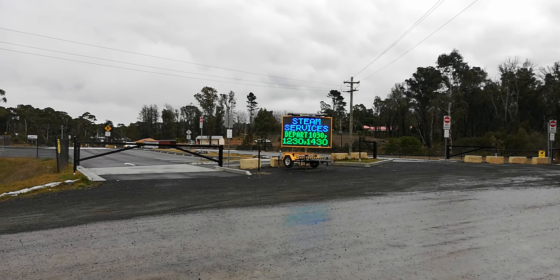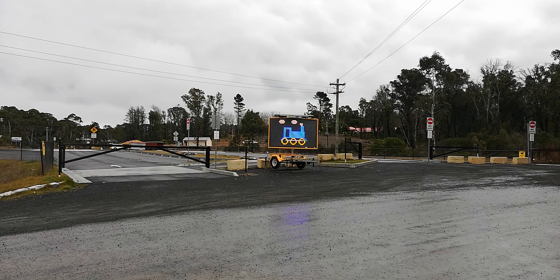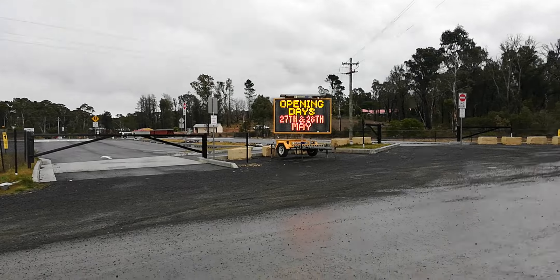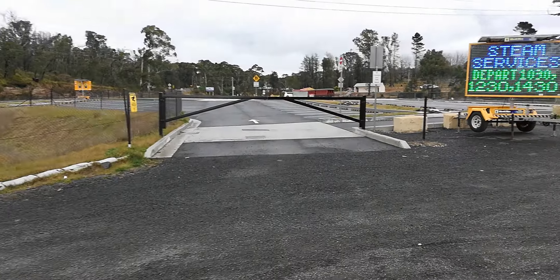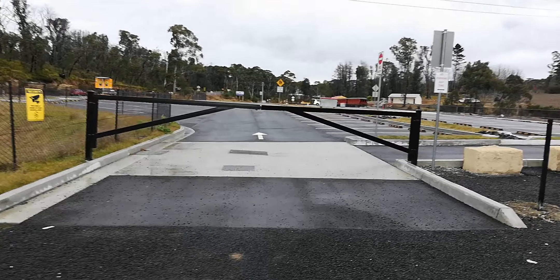Just stopped in to Lithgow for a bit of lunch and coming up the Bell's Line of Road we've found out that the Zig Zag Railway is about to reopen on the 27th and 28th of May. Look what they've done here - they've laid tar bitumen all through the car park. Look how professional it looks.